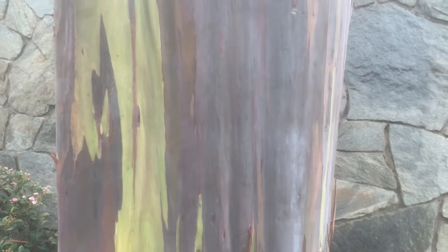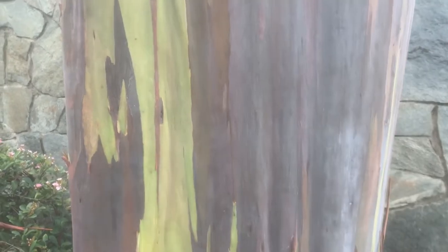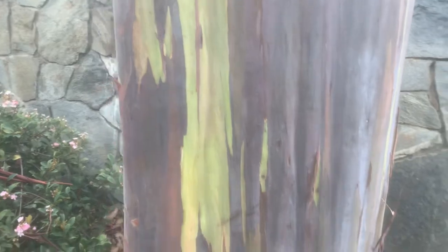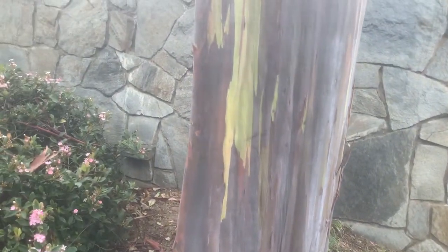The rainbow gum. This is a really, really cool tree for the obvious reason of its incredible bark. It's just incredible. It's the only eucalyptus — by the way — native to the tropics. It's one of only four species not native to Australia.